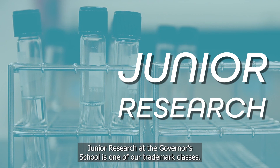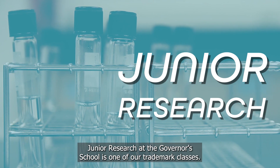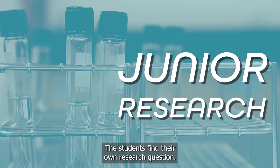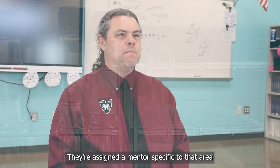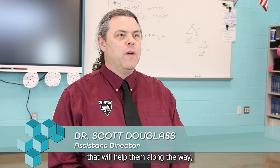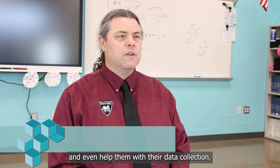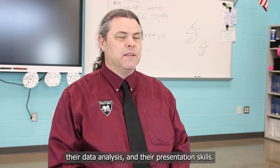Junior research at the Governor's School is one of our trademark classes. It's very individualized. The students find their own research question and are assigned a mentor specific to that area who will help them develop their idea, do background research, help with data collection, data analysis, and presentation skills.